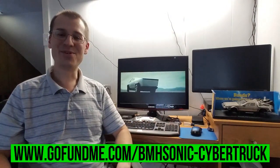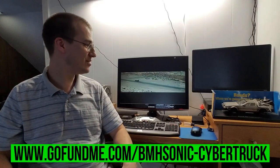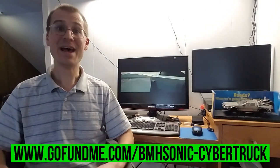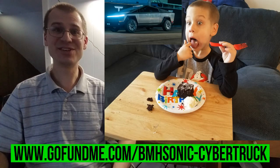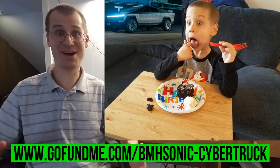Anyways, I appreciate everyone taking the time to check out this video, and I hope the Cybertruck does well. It is a very impressive vehicle, at least I think so. And you know who else thinks it's an impressive vehicle? My boy who just turned five the other day. That was his expression when he saw the Cybertruck roll onto the stage for the first time. He was simply amazed.